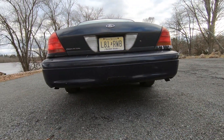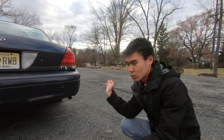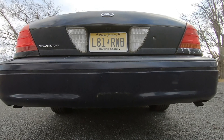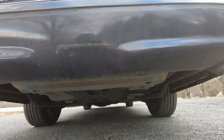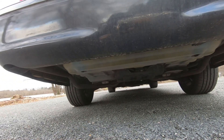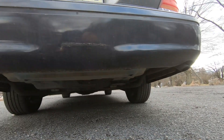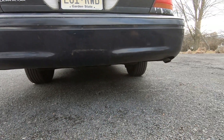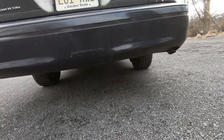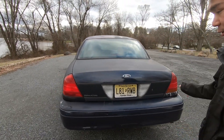Since getting this car, he's only done maintenance so far. He noticed the front oil cooler lines and transmission cooler lines are leaking and plans to replace them. He's also going to do an oil change, rear differential fluid, and has already done the transmission pan with a drain plug, new filter, and fluid. The exhaust is stock dual exhaust — it's a P71, as confirmed by the VIN in the window.